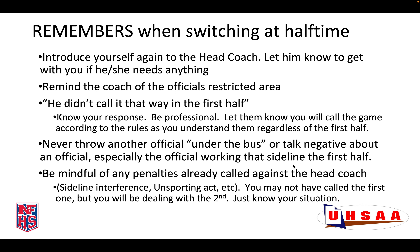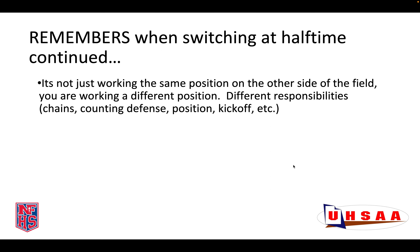We should always be mindful when switching from the first to the second half about any penalties that have already been called against the coach. This could include examples such as sideline interference that have already been called, or any unsporting acts. You may not have called the first one, but after you switch sides, you will be the one dealing with the second one if you call it. This should not be a deterrent to not call anything, but just know your situation and know that if you do have a second call against a head coach, you will need to deal with it and know the enforcement and the penalties that go along with it.